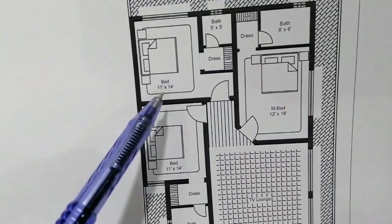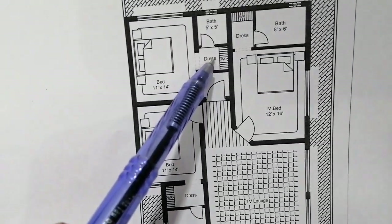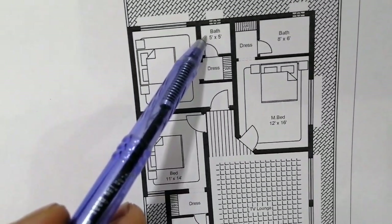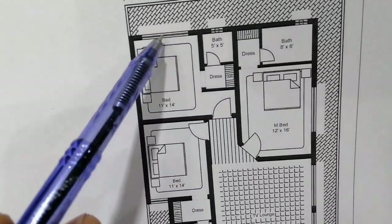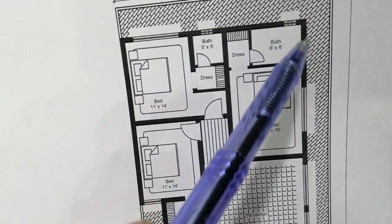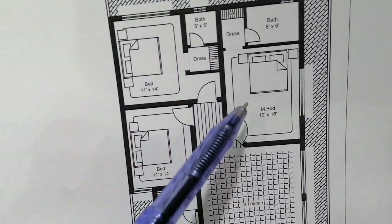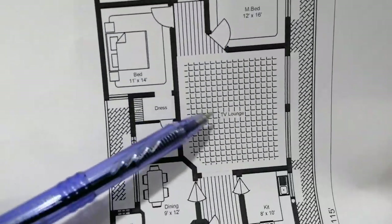This is another bedroom which is 11 feet by 14 feet. This is the dressing area and this is the bath, 5 by 5 feet. This is its ventilation, and this is the window on the backside open to sky. This is also ventilation for the bath of the master bedroom — you can see the ventilation window.